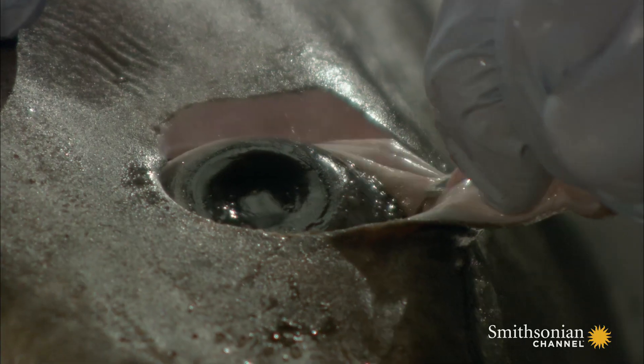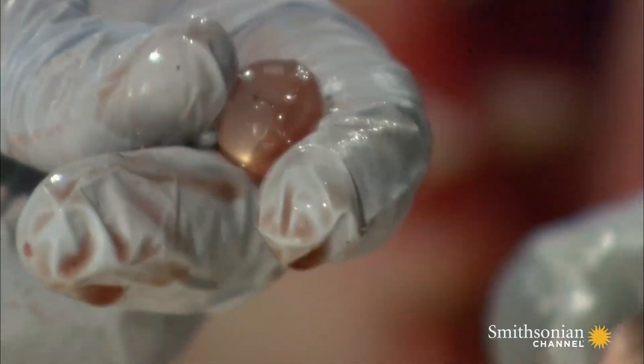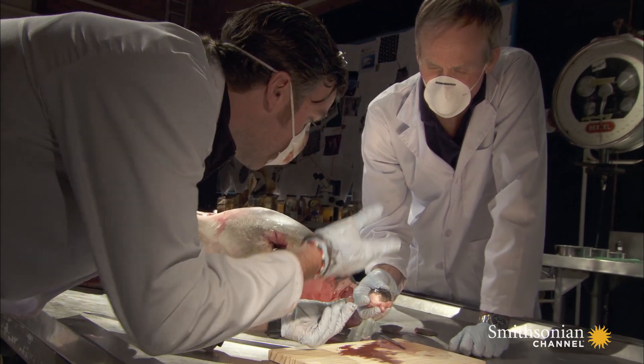However, it's the components inside the eye that give the great white such enhanced vision. Here lies the focusing power of a great white shark. They can actually move the spherical lens within the eye to a different position to focus on objects that are near or far.